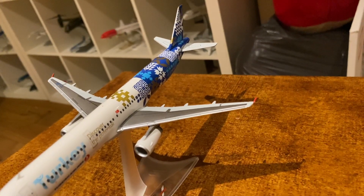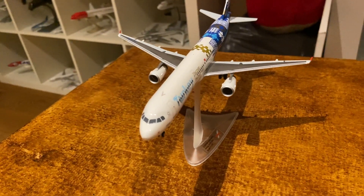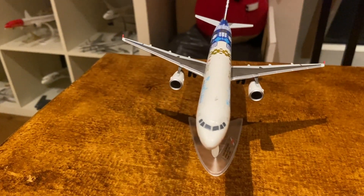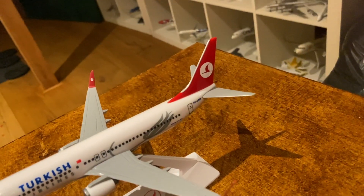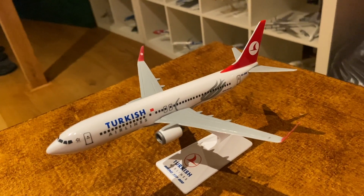Definitely one of, if not my favorite livery in my collection — a Turkish Airlines A321 with the 'Turkey: Discover the Potential' special livery. Yet another throwback — I have a Turkish Airlines 737-800 with one of its old liveries.